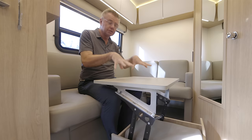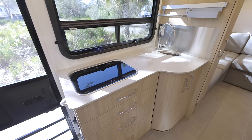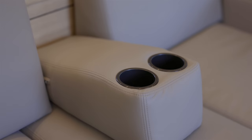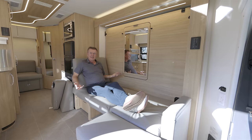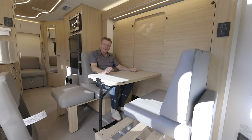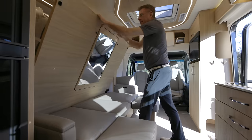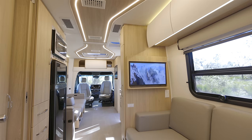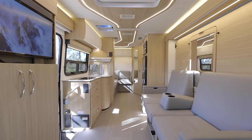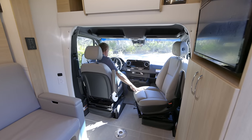So to summarize: a lounge area, an office, an expandable bathroom, a nice big galley area, and of course the Leisure Lounge that can be a sofa, day bed, chaise lounge, can have ottomans, and is also a full-size Murphy bed — 68 inches wide, 76 inches long. This is 25 feet one inch from bumper to bumper.